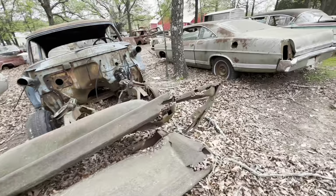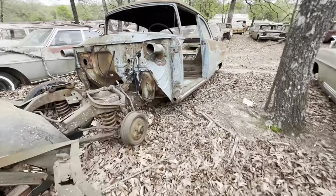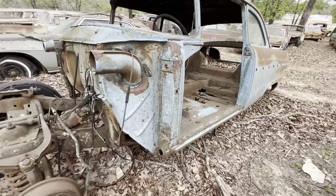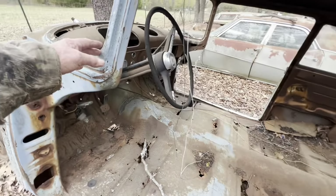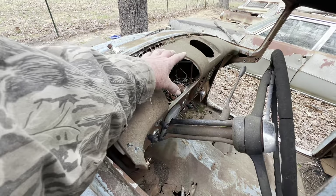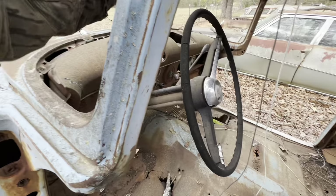Is it a 55 or a 56 Ford? Can you tell by looking without looking at the dash and the front grille? It's a 55. 55 had a dash like this — 56 was more like an airplane. Daddy drove one of these.